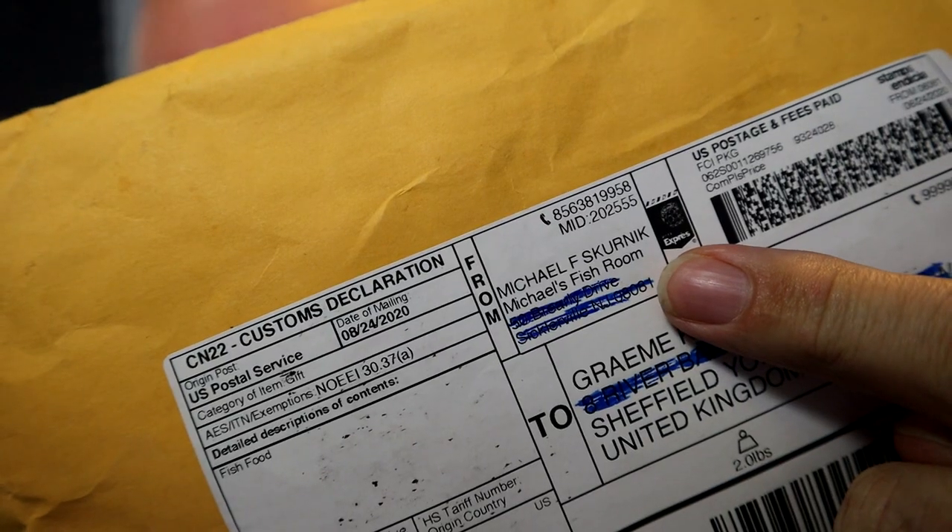Hey folks, welcome back to the channel. Nice to see you again. Today's video is a little bit inspired by something that arrived in the post today. I've got myself this package which has come with some airmail stickers on it, and on closer inspection it's from Michael at Michael's Fish Room. So it's a little care package from Michael.